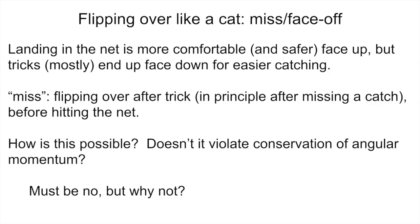It's a little hard to figure out how this is possible. It really seems like it violates conservation of angular momentum or something. How do you turn yourself around in mid-air without pushing on anything? And no, the flyers don't do it by pushing against the bar as they're letting go. So the answer must be that no, it doesn't violate conservation of angular momentum — but why not?